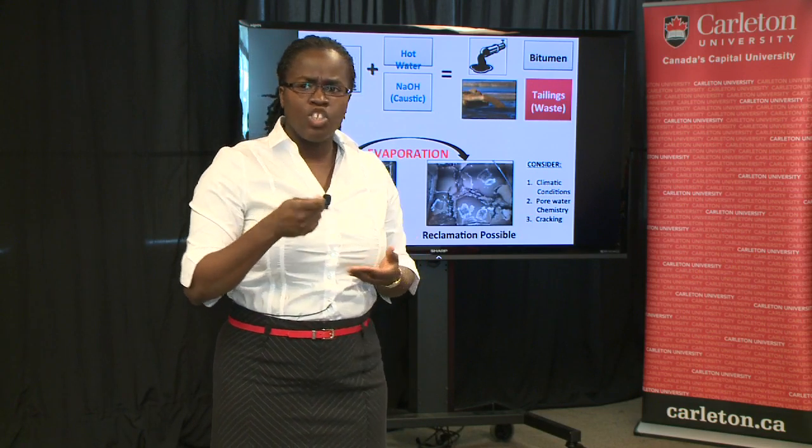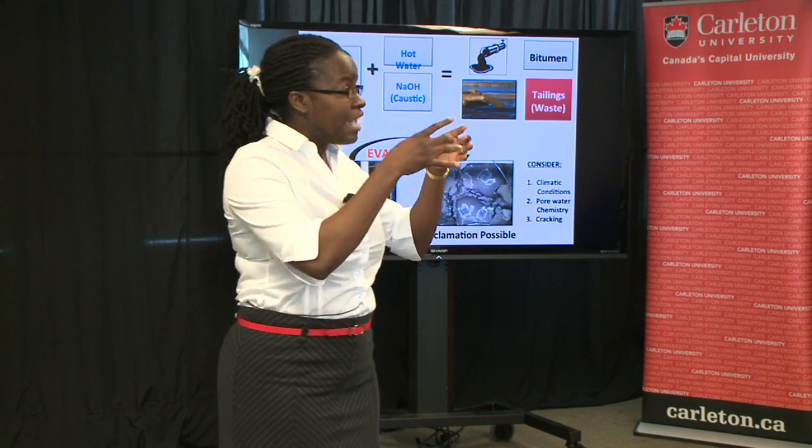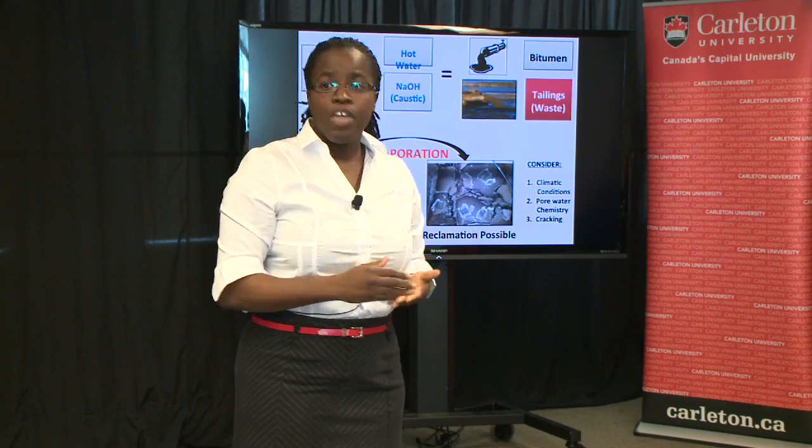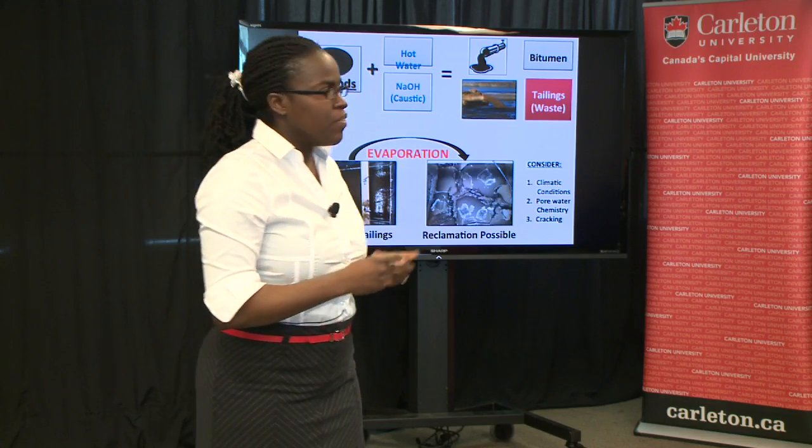These thickened tailings are later deposited into the open atmosphere where, through evaporation, they dry. However, affecting the drying and evaporation of these tailings are the thickness of the layer and the salts contained in the pore water, to name a few. This is where my research comes in: understanding the evaporative behavior of these tailings.